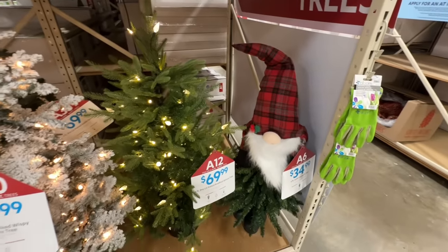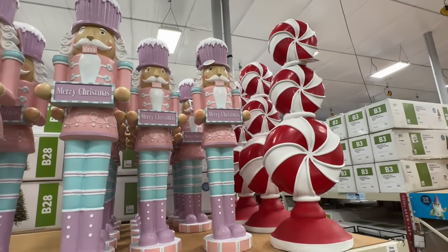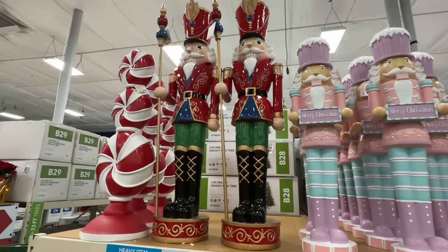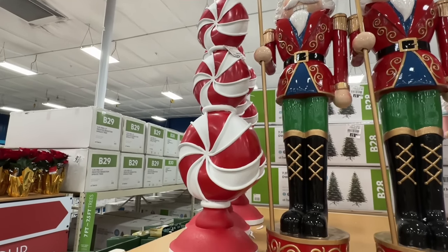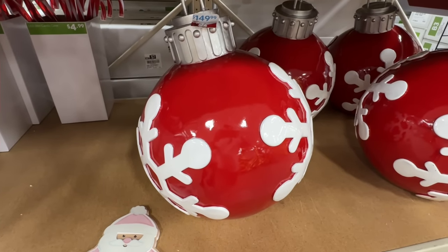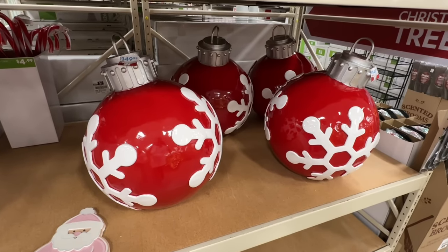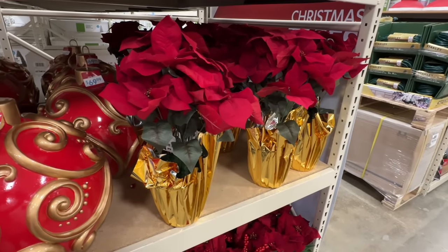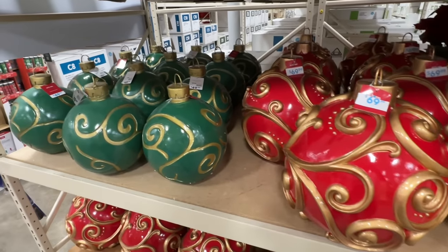Our trusty gnome for $35. Peppermint candy is $130. Nutcracker is $130. Nutcracker is $100 — that's the smaller one. The bigger one is $150. $129. And look at this — $150. I don't see where it lights up, so it just must sit outside or on your front porch. The packages are on sale now for $30. $150. $15 for the poinsettias. You have a medium bulb for $70 and a smaller one for $50.